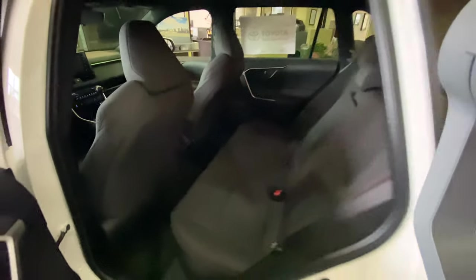Amazing room in the back — I'm six four and I fit. It even has rear AC and two USB outlets in the rear.